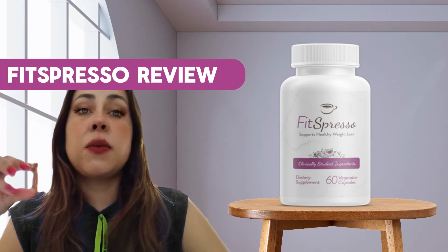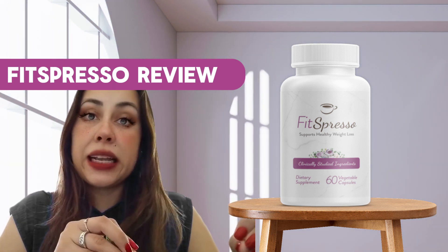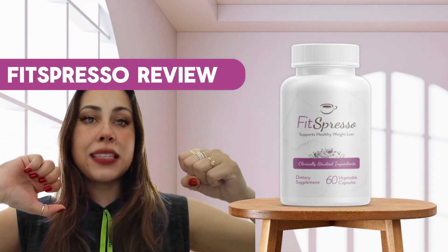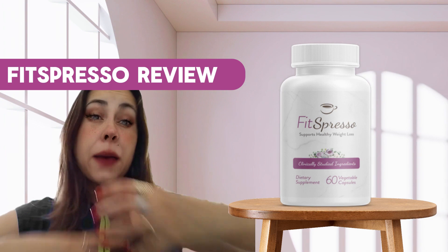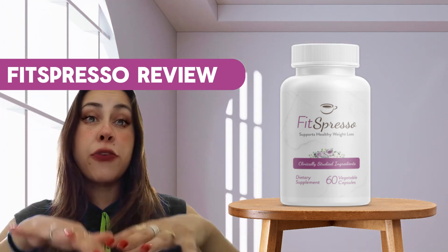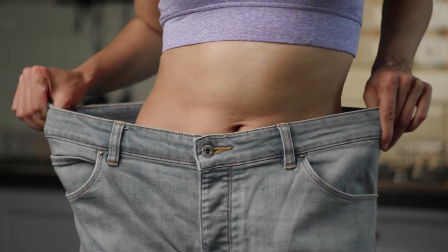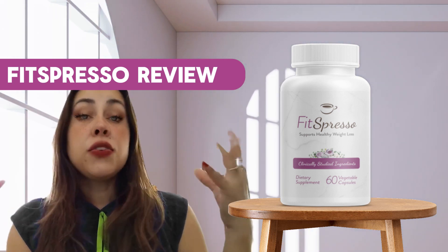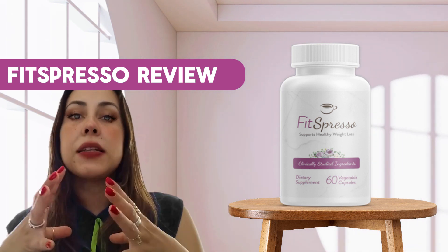What Fitzpresso does is combine the power of super synergy, which is six clinically proven ingredients that, when combined with coffee, they electrify your metabolism. Your metabolism, rather than just working normally, is actually going to speed up, locate all your fat stores and stubborn fats, and flush them off through your fat burning window, allowing for all-day fat burning. It is very important that you take it with a cup of coffee to get that super synergy effect and electrify your metabolism.